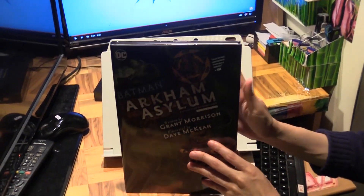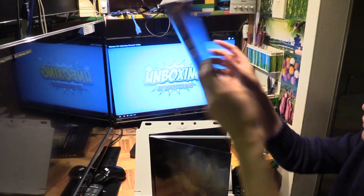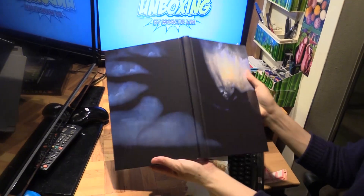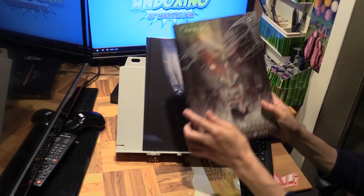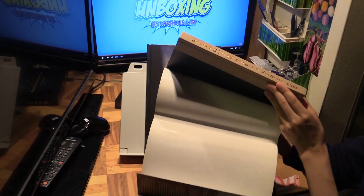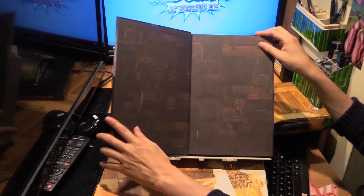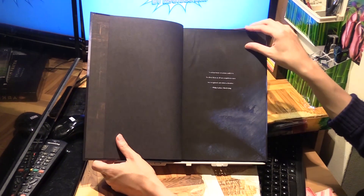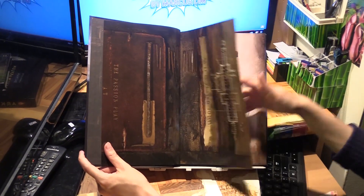Let me take out the jacket. There's the jacket, and this is what it looks like without the jacket — it's a wraparound cover. I can't quite remember what the old one looked like without the jacket. Oh, it looks different — the old one looks very different. Anyway, let's have a quick look at this.